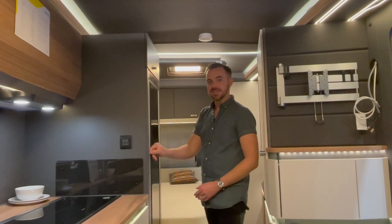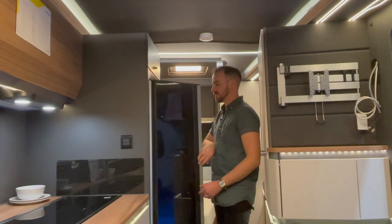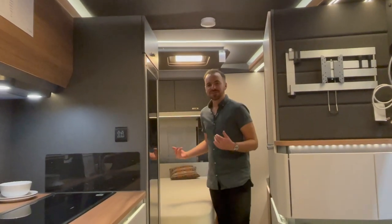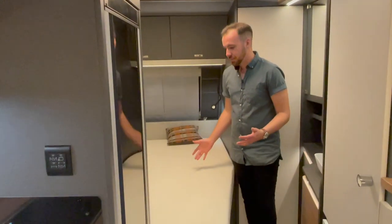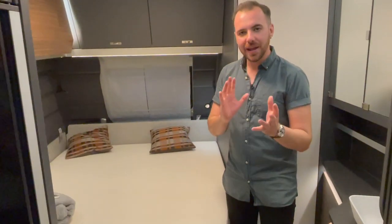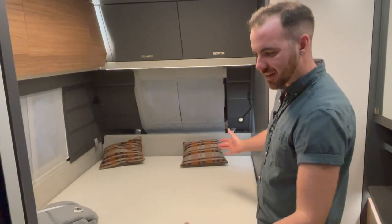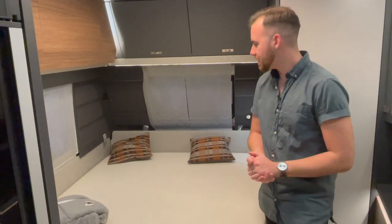And this huge Dometic fridge — although some people on my channel won't have seen this, it's been around a year now — you get a door that swings both ways. Moving to the front, we have a large fixed bed, and they kind of play with the dimensions in here. The bed isn't square; it's kind of angled out slightly to mirror the lines that the furniture creates in the caravan.